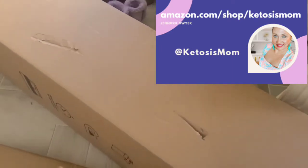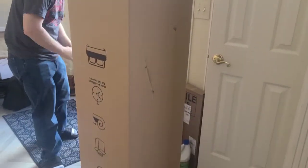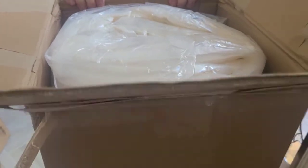Hey Ketosis Mom followers and Amazon shoppers, today I'm gonna do a quick unboxing video of our new mattress that just arrived from Amazon. I like to show how things arrive when they get delivered to your door. It does come in a tall box like this, and when you open it up the mattress is wrapped inside. We're gonna grab that out so that we can carry it upstairs.